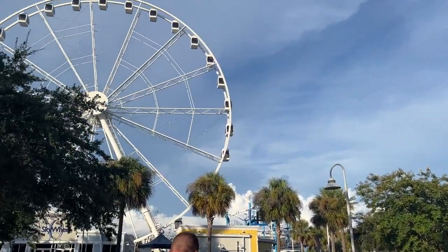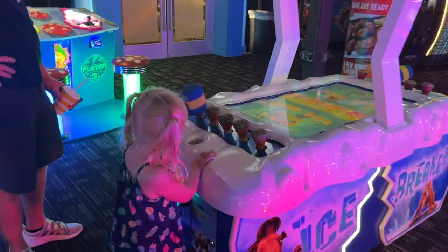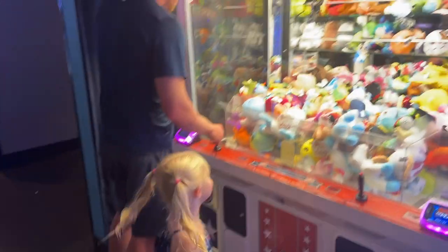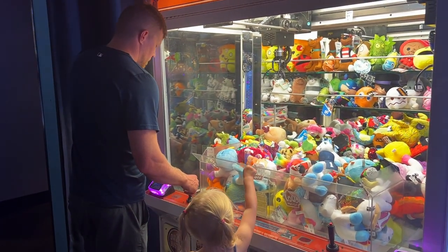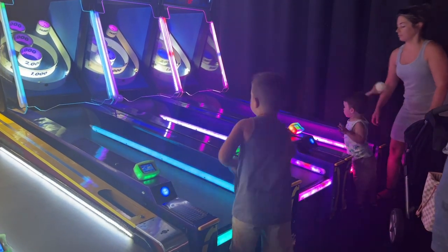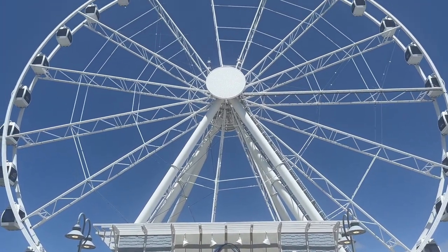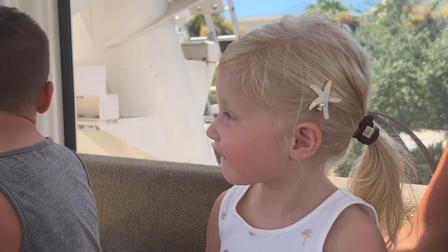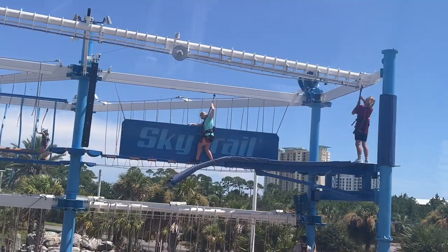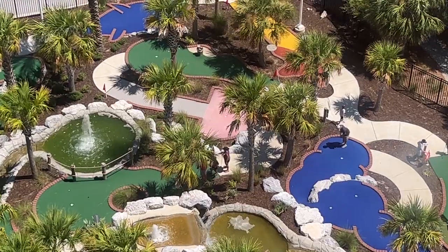Every time we're here we always make a stop at Dave & Buster's. We also took a ride on the Sky Wheel, which is a great way to see the whole area — it was $18.99 and under age four is free. They do have a package deal where you can combine the Sky Wheel, ropes course, and putt-putt for $35.99.